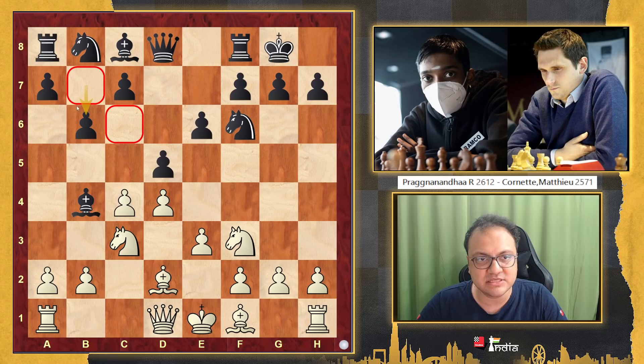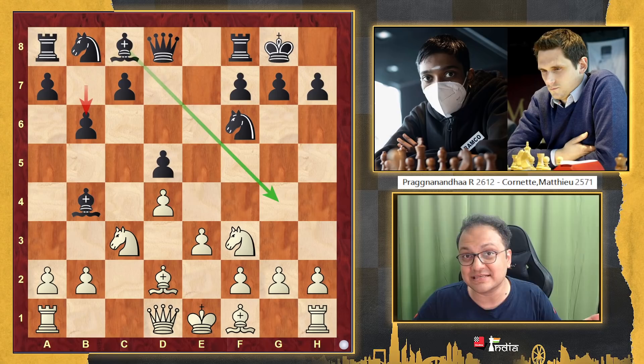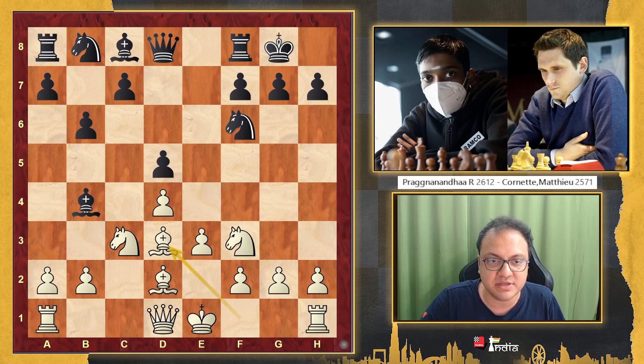The moment b6 is played, somehow these light squares have become slightly weaker, and so a very natural reaction is to take. Because even if the bishop opens up on this diagonal, then why did you go b6 is the question. So many times in d4, d5 openings, a knee-jerk reaction to b6 is to take in the center.